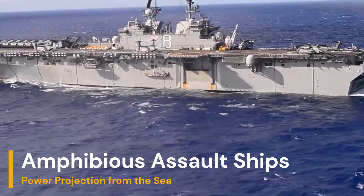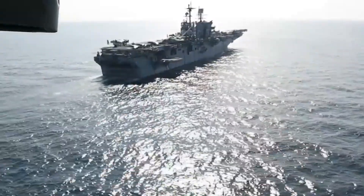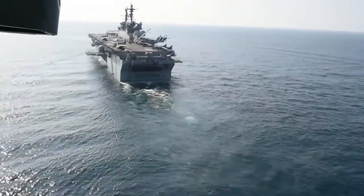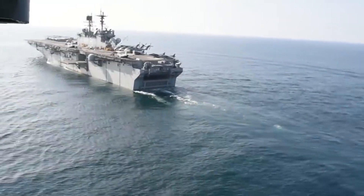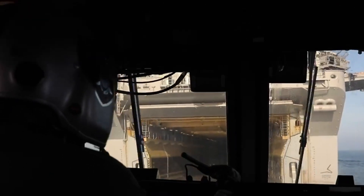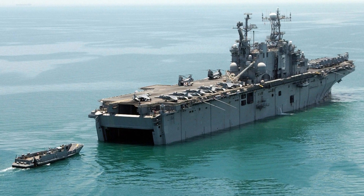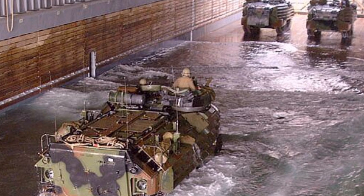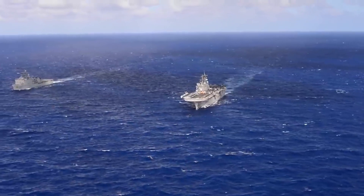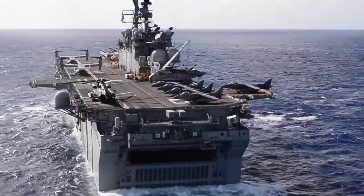Moving to amphibious operations, amphibious assault ships are vessels designed to transport, deploy, and support troops, vehicles, and equipment during land assaults from the sea. They are key assets in power projection military operations and humanitarian missions due to their large transport capacity and versatility. They incorporate a combination of flight decks for aircraft, troop transport decks, and floodable bays for amphibious vehicles or landing craft. They can carry hundreds or thousands of troops, along with tanks, armored vehicles, artillery, helicopters, and vertical or horizontal takeoff aircraft. Designed to operate far from their bases, they can remain at sea for weeks or even months. They are also used for rescues, evacuations, and logistical support in natural disasters or humanitarian crises due to their transport capacity and medical equipment.